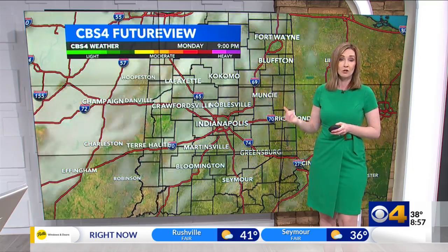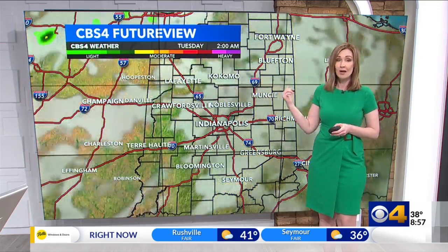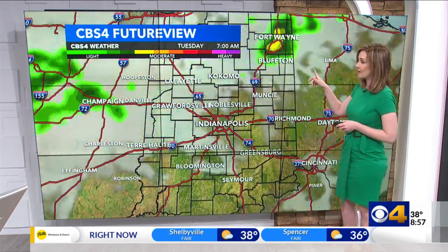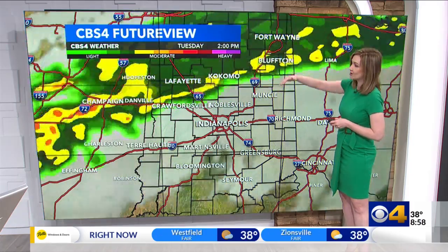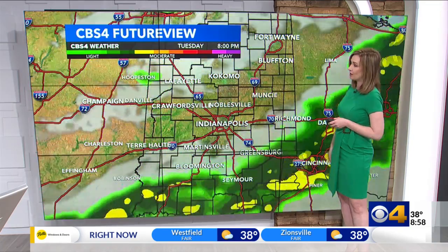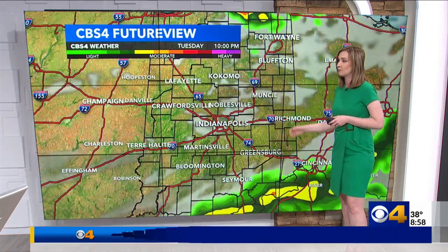We're dry today, but more clouds move in tonight. Tomorrow there will be a few spotty showers around in our northern counties around daybreak, filling in through the morning, then diving south into the afternoon. So tomorrow is a day you'll want to take the umbrella with you. But once this moves out, we're back to more sunshine, with some cool temperatures for the middle of the week.